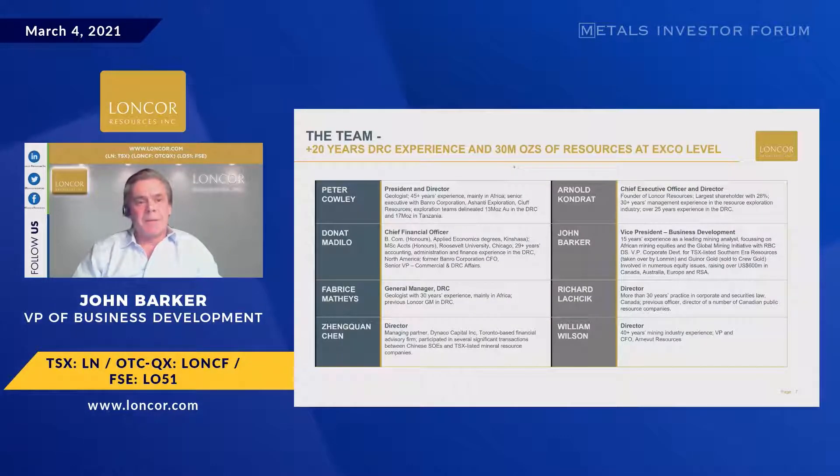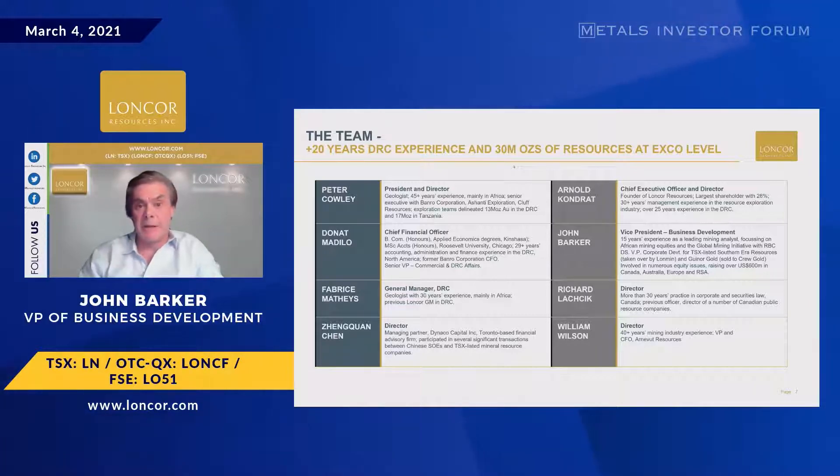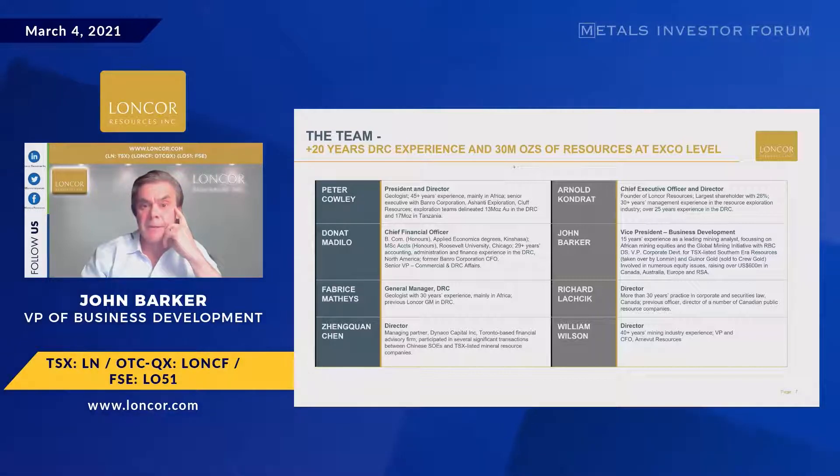On experience: we have Arne Kondrast, who has been in the DRC through four presidents, almost 30 years, and really knows how to get things done there. Peter Cowley can put his name to around 30 million ounces of resources in the type of geological terrain we're in — the banded ironstone, greenstone belt in the DRC and Tanzania, which are essentially the same belt. I used to be with RBC, heading up their global mining research out of London, and assessed quite a few projects in Africa over many years as an analyst.